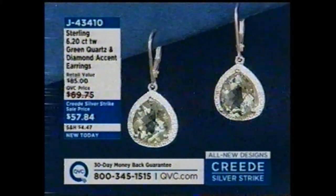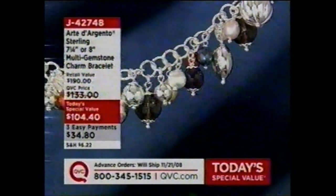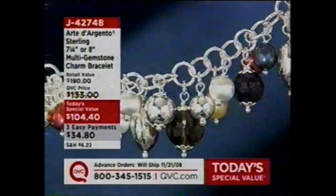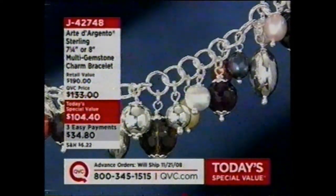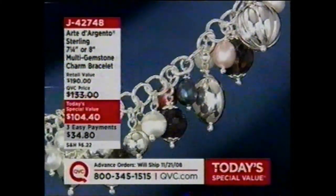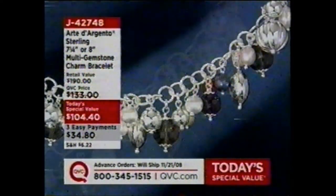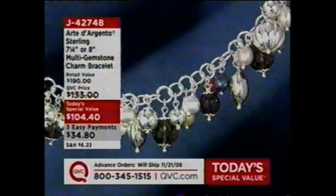Item j43410 — we're about 10 minutes away from a very important look at our Today's Special Value. We've had over 14,000 ordered. We have 1,100 left in the 7¼-inch and about 650 left in the 8-inch.